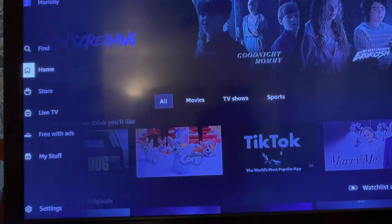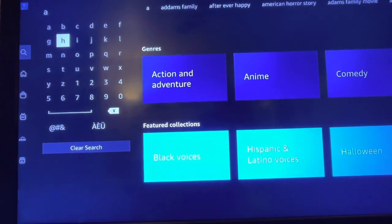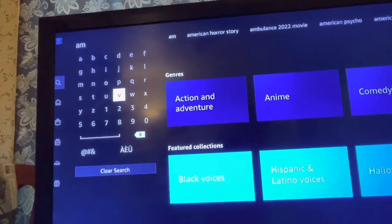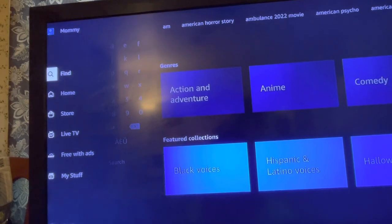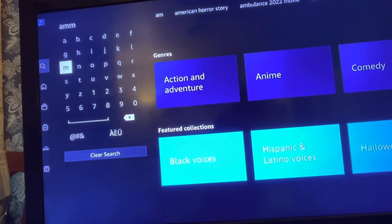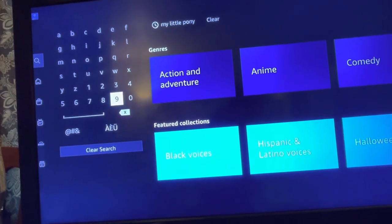My daughter wants to watch the My Little Pony new movie. What you do is click the find button, then type in whatever movie you want to watch. I'm already spelling it wrong — that's not how you spell My Little Pony.